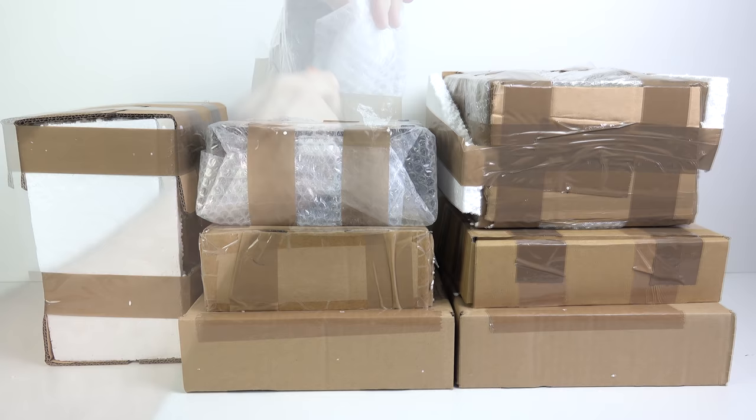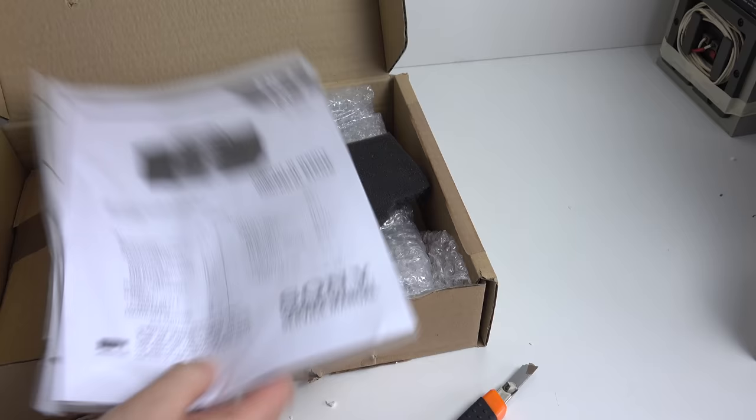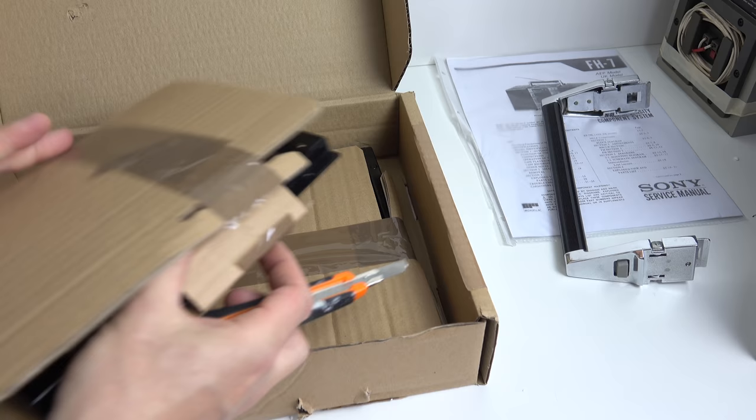The advert made it look very good and it said it had been refurbished as well, so hopefully it's functioning properly. And as you can see, the guy has done a really good job of packing it up. All the individual components are packed separately. It's even included the service manual. We can see I've got the handle here, and the all-important metal brackets for the side, which not only hold the speakers to the device but also hold all the components together.